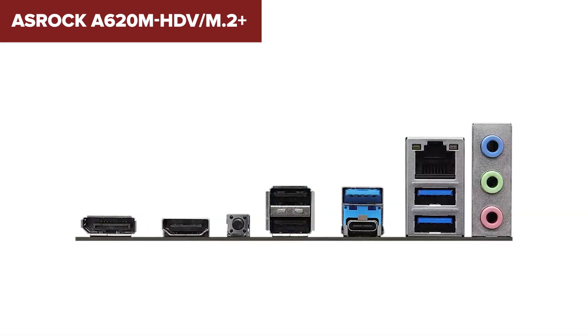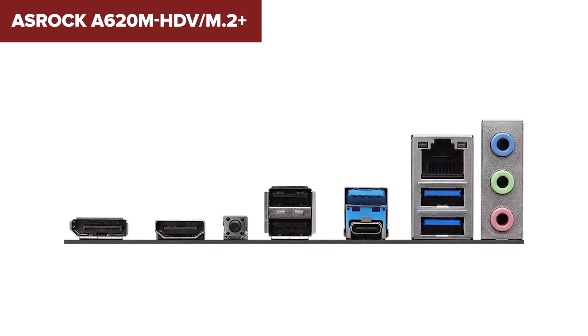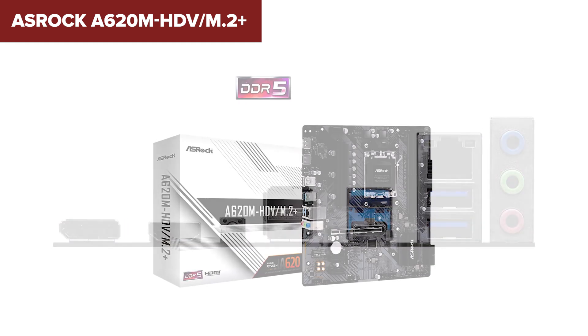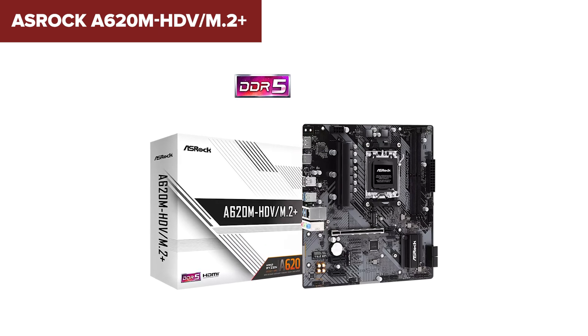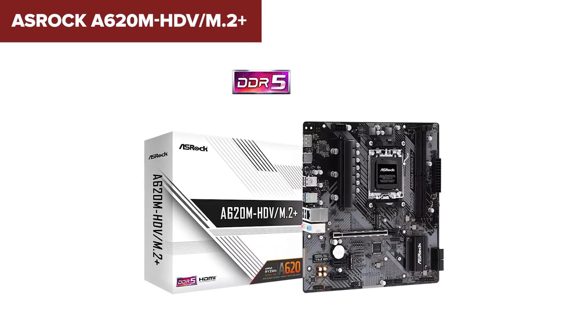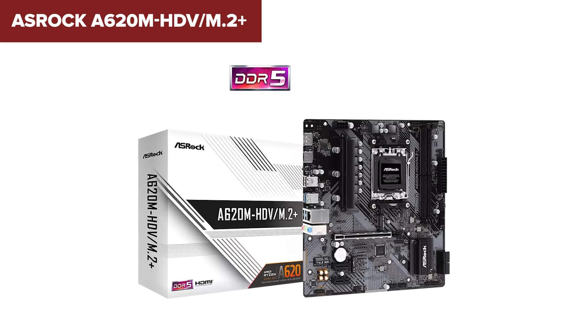In conclusion, the A620M HDV M.2 Plus is a solid choice for those looking to build a budget-friendly system with the latest AMD Ryzen processors and DDR5 memory. It offers a good balance of performance and essential features without breaking the bank. You can find a link to purchase this motherboard on Amazon in the description below.